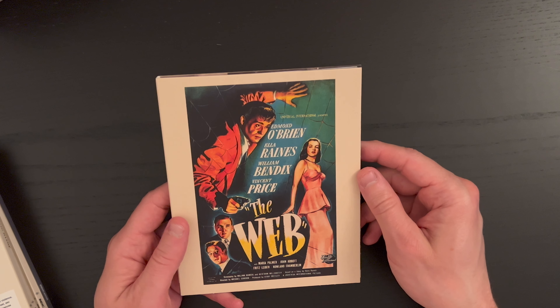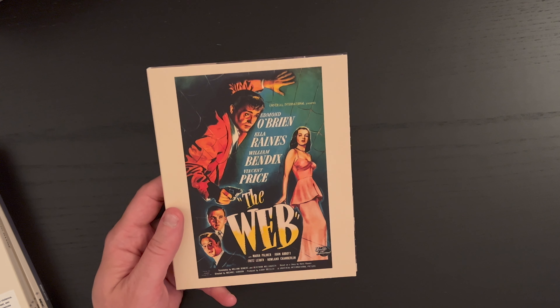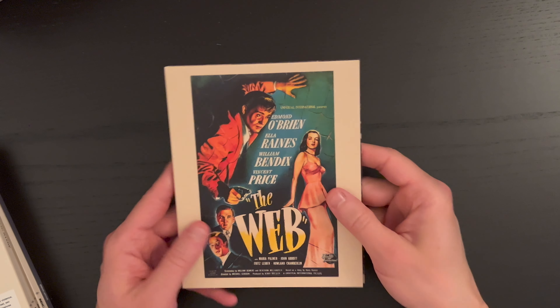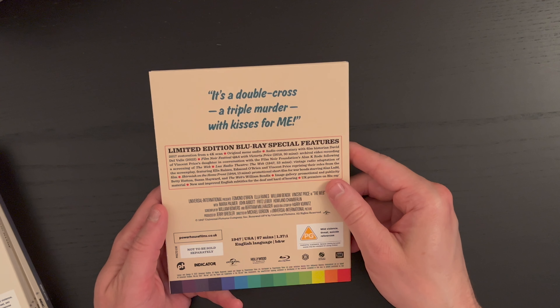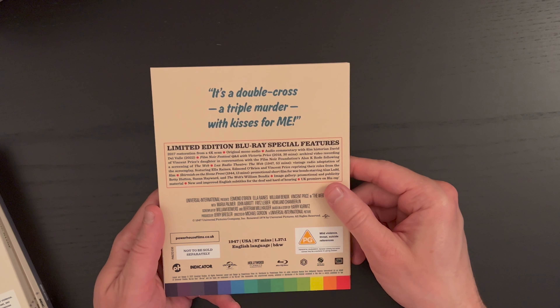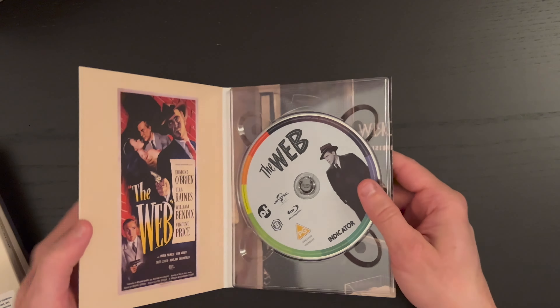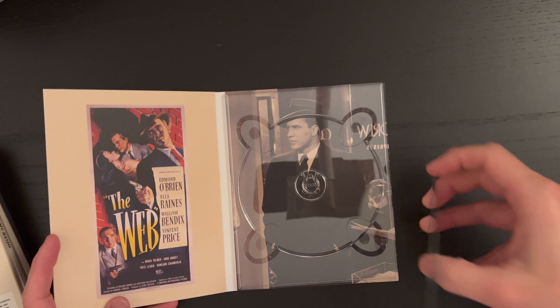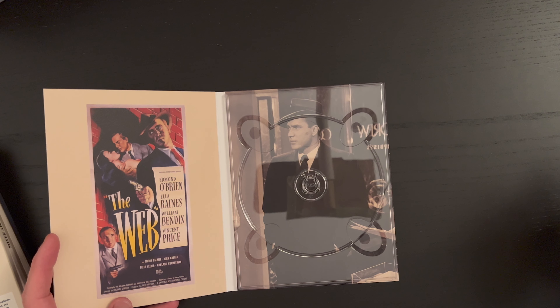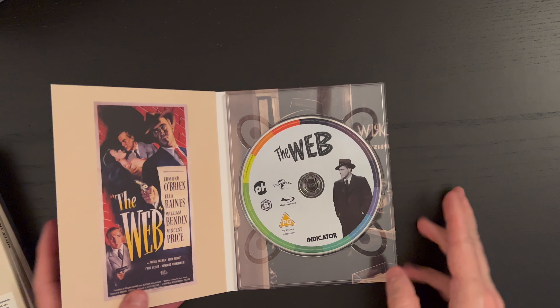Here we have The Web with Edmund O'Brien, Ella Raines, William Bendix, and Vincent Price — a spectacular cast. Looking to the back: 'a double cross, a triple murder with kisses for me.' This film is from 1947 with a runtime of 87 minutes. You get the original poster art on the left, a nice image on the right — that is Edmund O'Brien — and he is pictured on the disc as well.